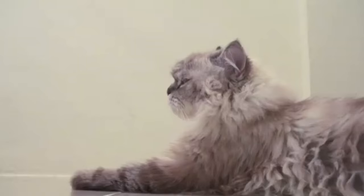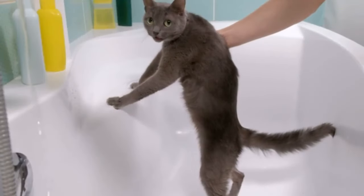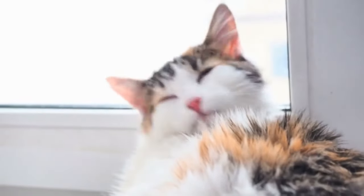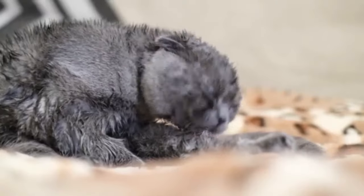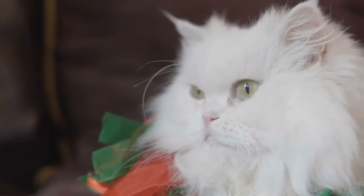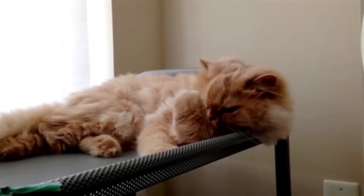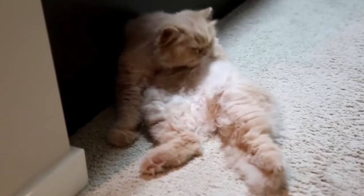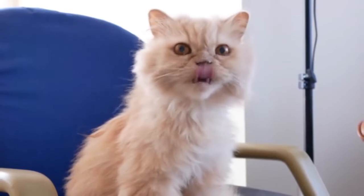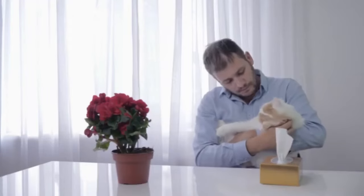Number 1: Never Bathe Them Too Frequently. Persian cats with their long and luxurious fur might seem like they require frequent baths to keep their coat in pristine condition. However, bathing them too often can strip their skin and fur of natural oils, leading to dryness, irritation, and increased risk of skin infections. The natural oils in their fur help maintain the coat's health, shine, and manageability. Over-bathing can disturb this natural balance, causing the coat to become brittle and the skin to become flaky or itchy. Bathe your Persian cat only when necessary, such as when their coat becomes visibly dirty or greasy, or if they get into something sticky or smelly.